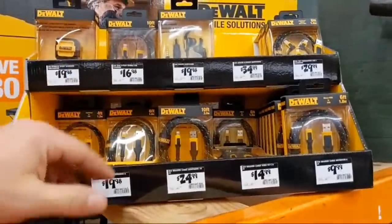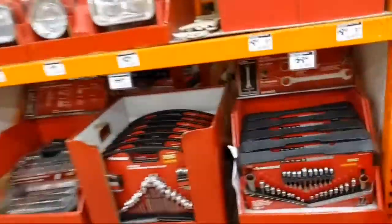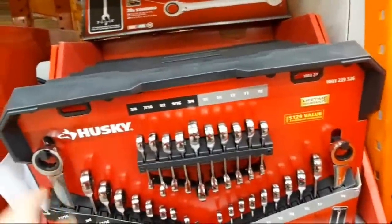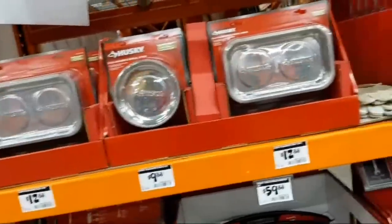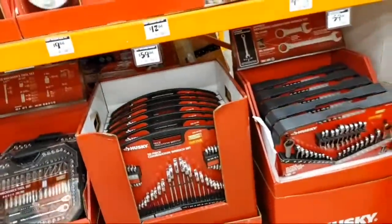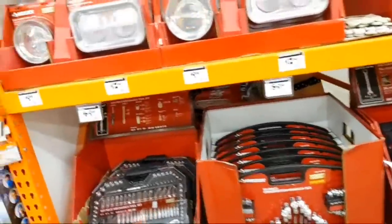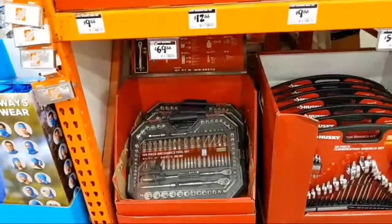A 30-piece ratcheting combo set — all with ratcheting box and combination wrenches — at $59.88. They've got metal trays at $12.88, great for small parts. You can also get a 135-piece mechanics tool set at $69.88.